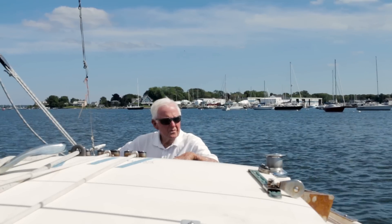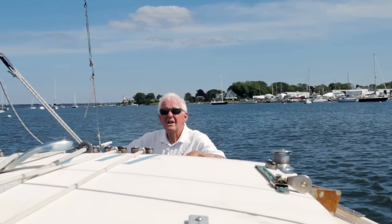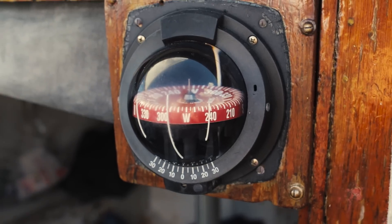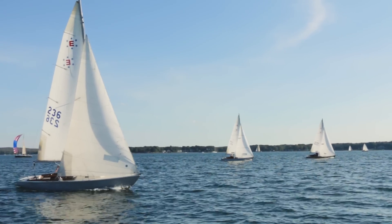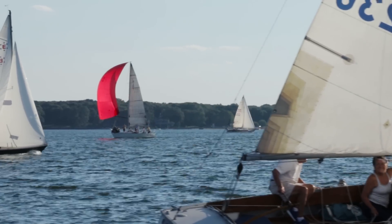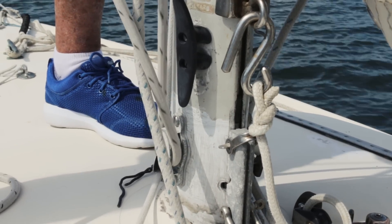A lot of people over the years say, 'Oh, sailing — it's like watching grass grow.' Well, that's not the case. You're constantly attentive to the changes in wind direction and velocity, sail adjustment to get the proper airfoil for maximum speed. All of these play on your mind, and you have to digest all of this to respond properly and make things better along the way, both mentally and physically.